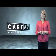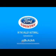Just say, show me the Carfax. Thank you. Visit Ford Country in the Valley Auto Mall today.